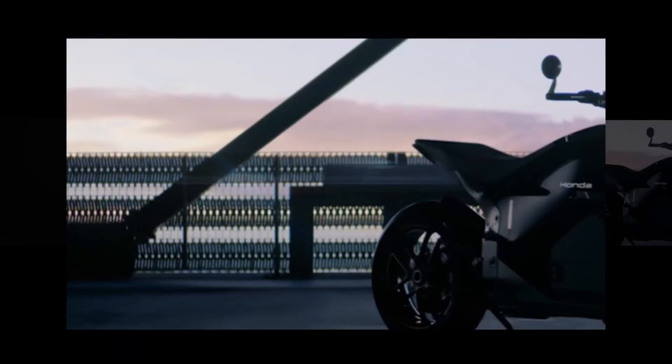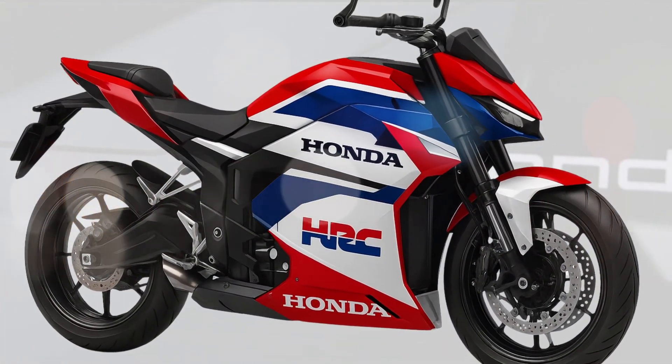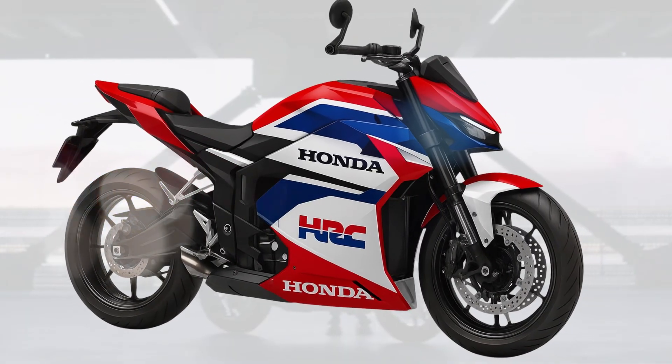On September 2nd, Honda is set to pull the covers off what looks to be their first full-size electric street motorcycle. Not a scooter, not a concept, but a production model that could redefine how we think about everyday riding.